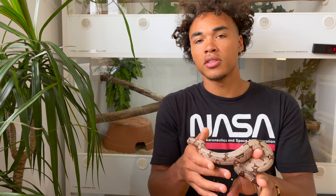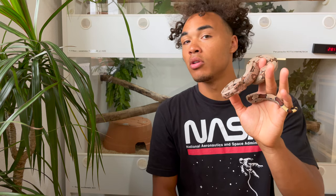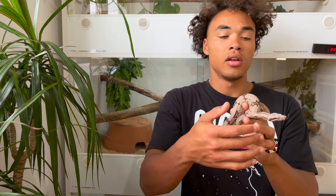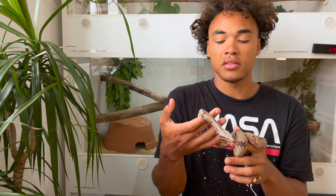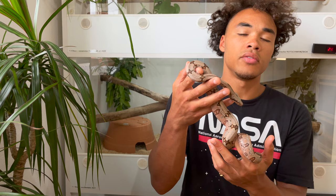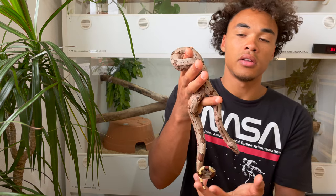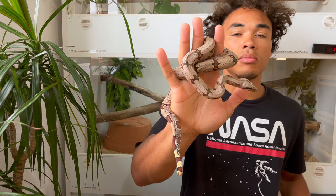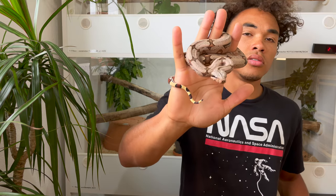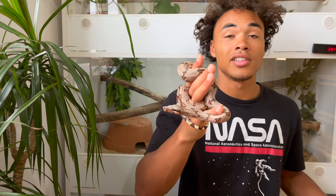I wouldn't feed them too much because they're slow growing boas. As you can see, this is a one year old animal. Different localities and subspecies might grow a lot faster at that age, but these guys do grow slow, so I just feed them regularly every ten days and they seem to really thrive on it. They feed on adult mice at the moment - medium to adult mice, frozen thaw - no issues whatsoever. These guys are awesome.